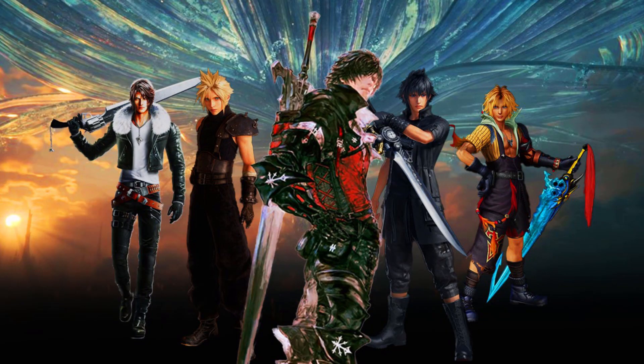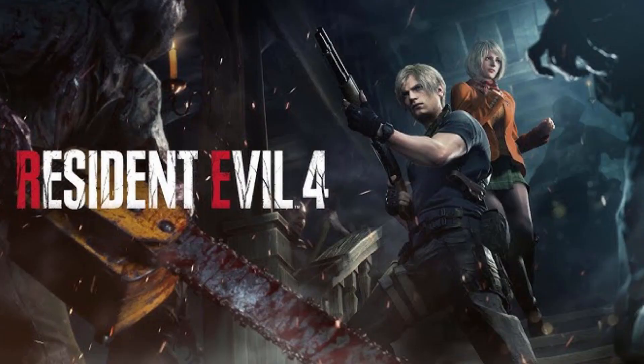We just finished Resident Evil 4. I really liked that one. I like horror games to watch because I'll just button smash and be like, I don't know where I'm at. I don't know what to do with my hands.